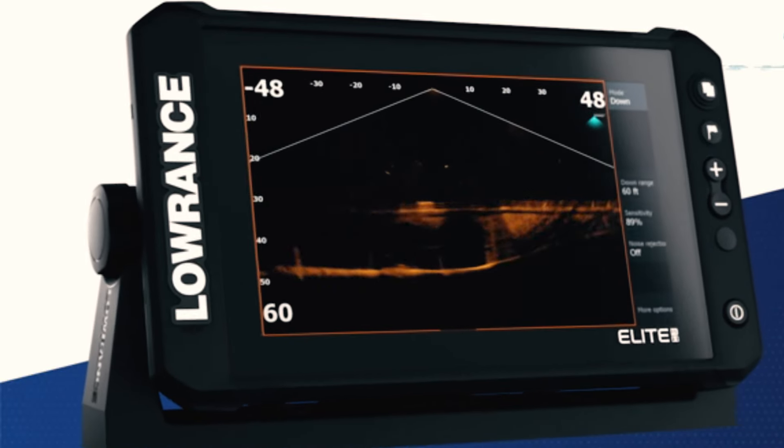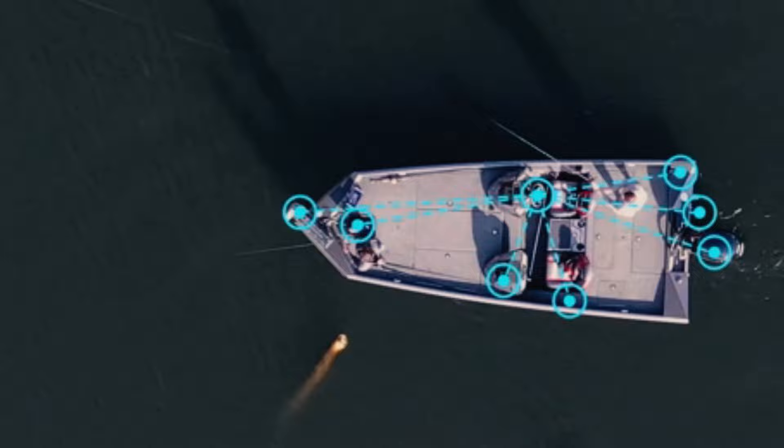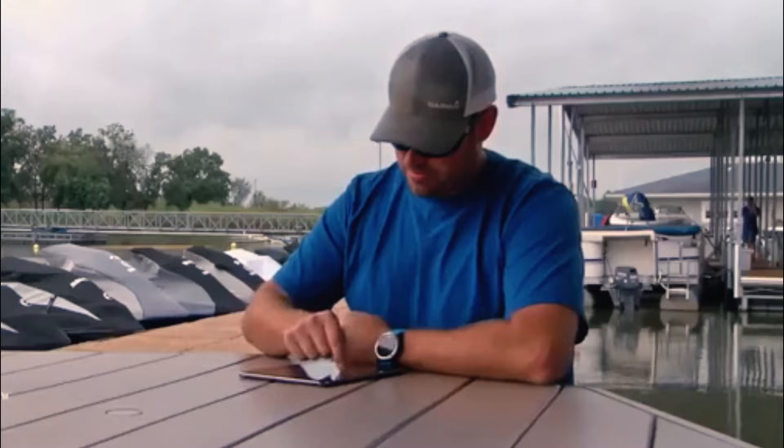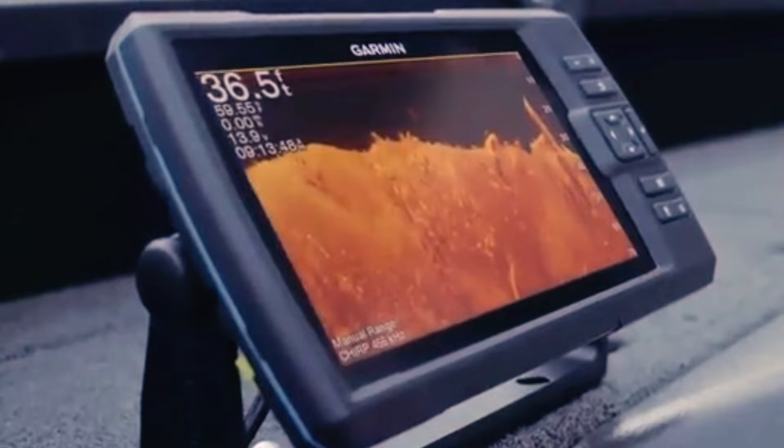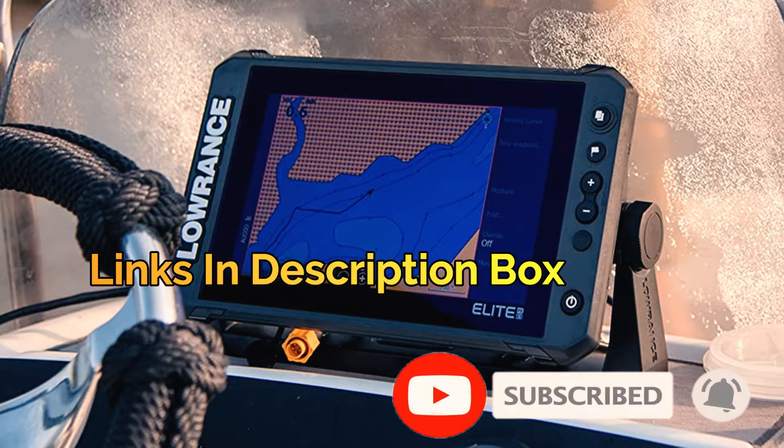Hello and welcome to this video where we will be exploring the top 4 best fish finder GPS combos of 2023. If you're an avid fisherman, you know the importance of having the right gear to make your fishing trips more successful. With so many options on the market, it can be overwhelming to choose the right one. That's why we've done the research and found the top 4 fish finder GPS combos that will make your fishing trips easier and more enjoyable. We put the links in the description box, check them out, and don't forget to subscribe to our channel. So sit back, relax, and let's dive into the world of fishing technology.